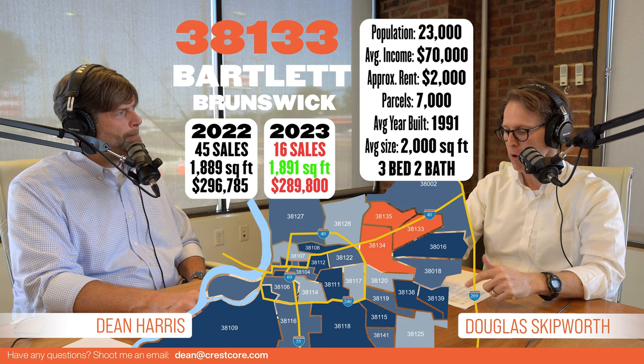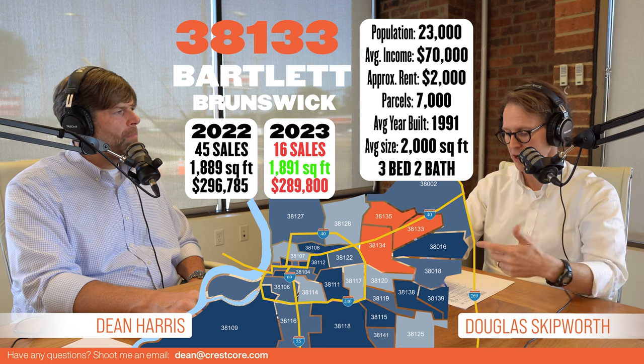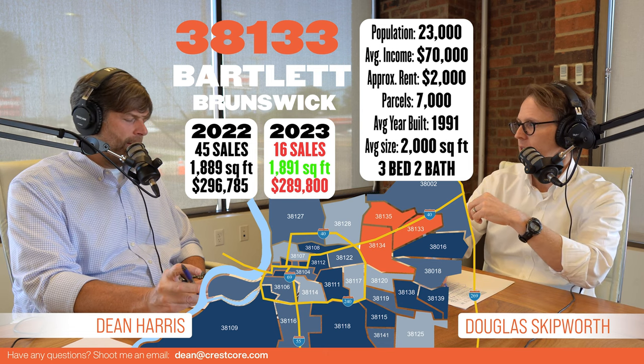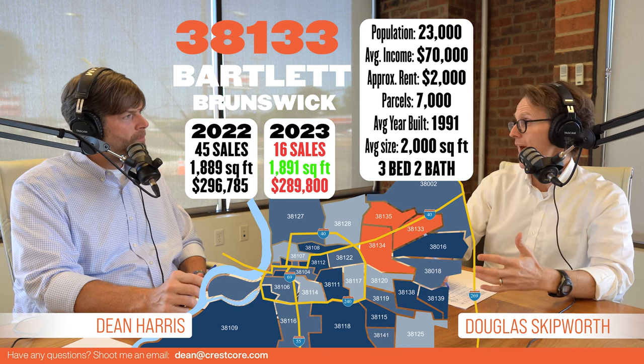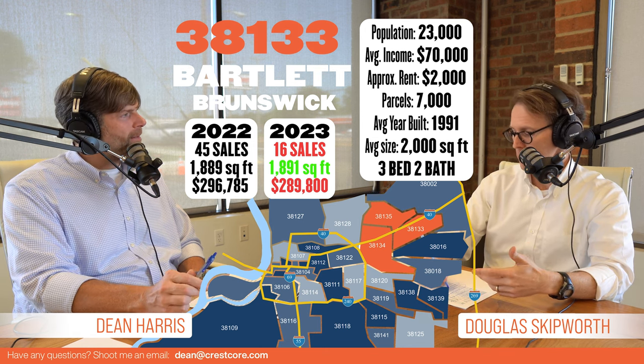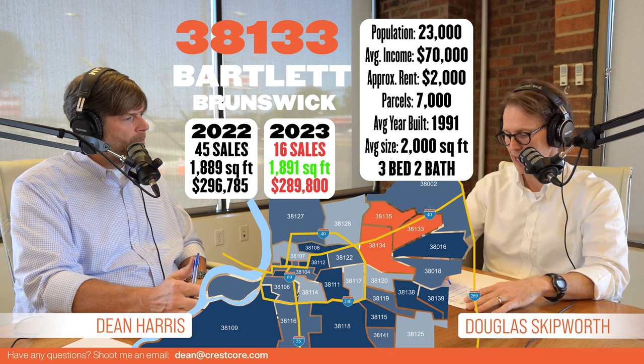It's a smaller zip code — only about 22,000 to 23,000 population out there, but they're making about $70,000. So it's less people making more money. That puts it at about a $2,000 rental, and that's about what you get. Property management is running a little under that with the ones they're managing out there.